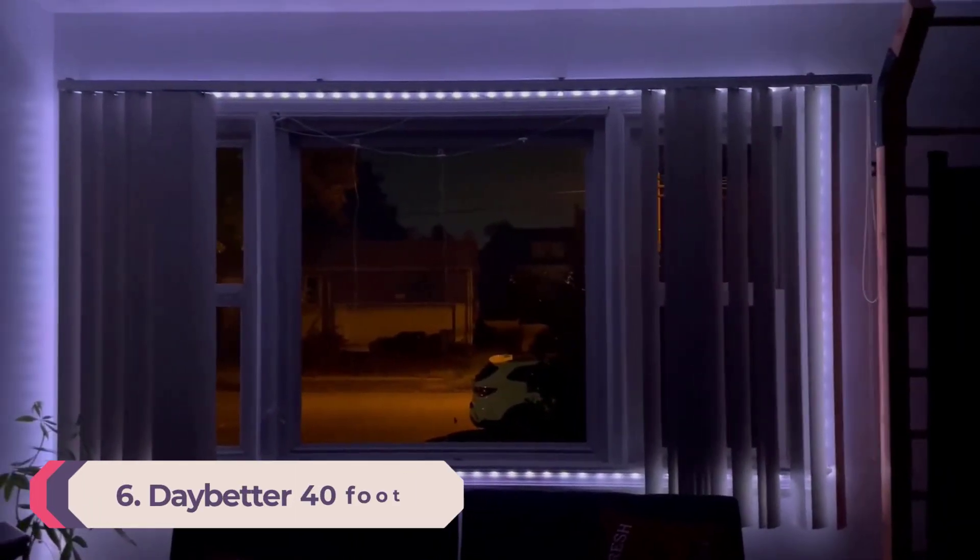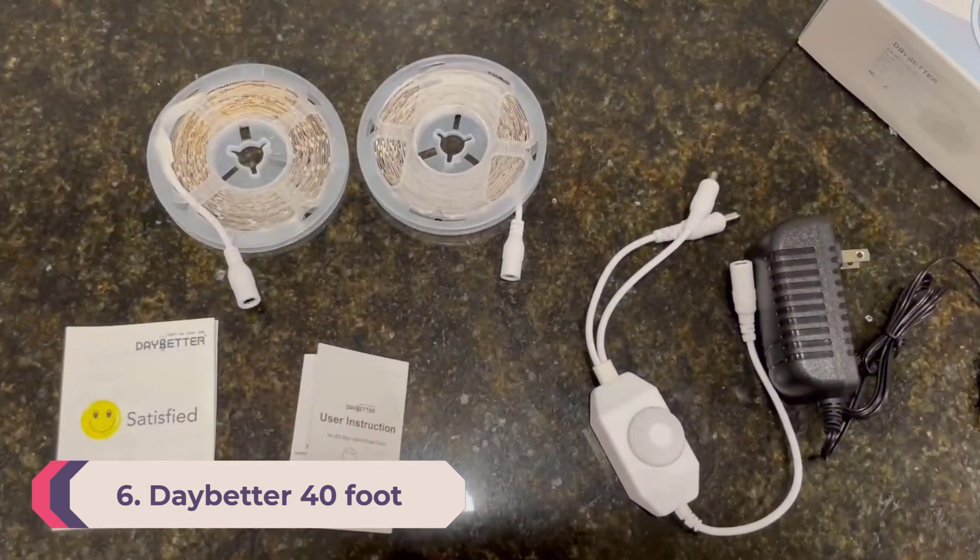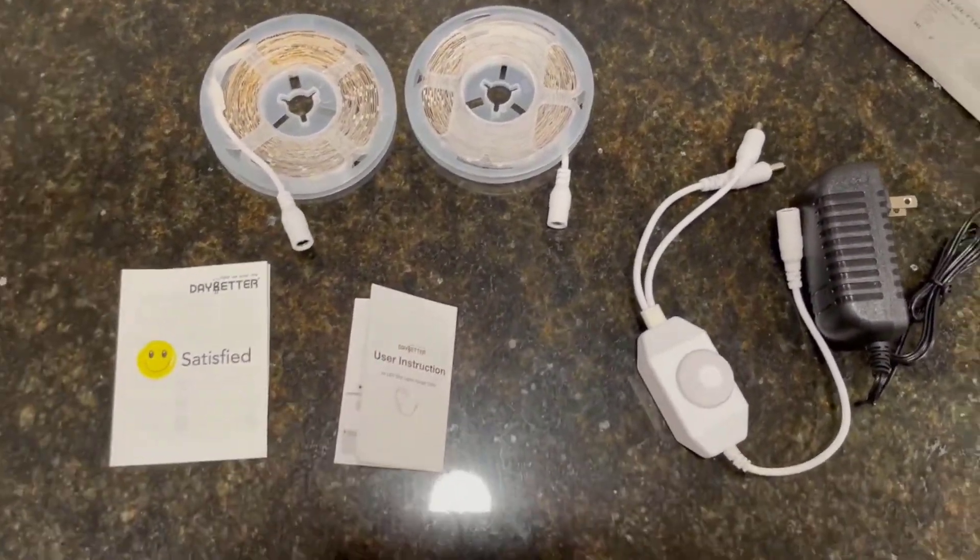Number 6: Daybetter 40-foot Dimmable White LED Strip Light. LED strip lights are a great way to provide illumination to dark walkways without creating a tripping hazard. These lights from Daybetter provide dimmable white lights, perfect for lighting up the floor without taking the focus off the rest of your decor. They are especially great for home theaters, where you want to recreate the movie theater experience while maintaining a reasonable budget. They also have a lot of lights per foot, resulting in a more even lighting effect.